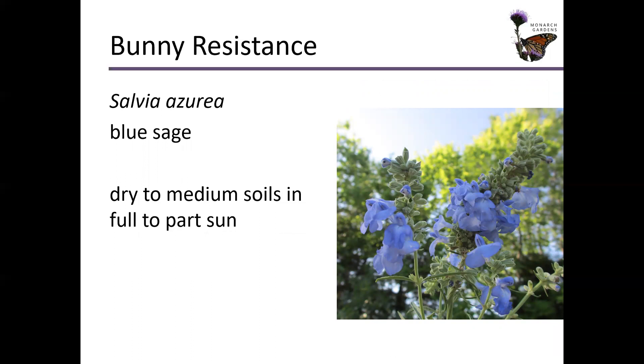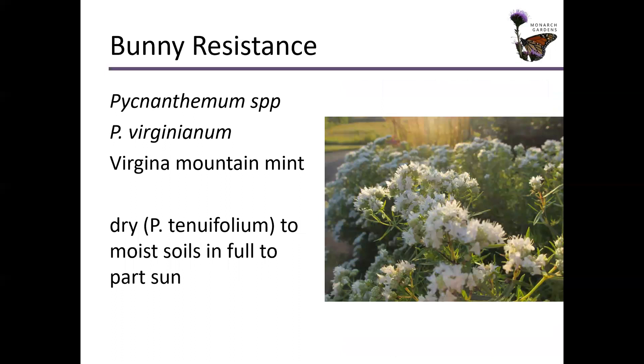Blue sage — absolutely resistant because it has very aromatic foliage. It smells good — sagey. Bright blue flowers too. Pycnanthemum species — obviously fragrant. I think Virginia mountain mint is a little bit more fragrant than slender mountain mint. I don't plant muticum out here in the central United States because it's not native here, and even if you do plant it, it spreads like crazy.